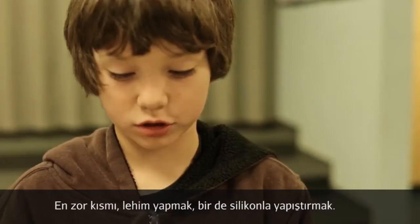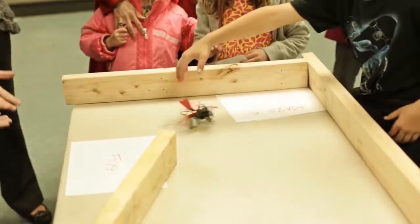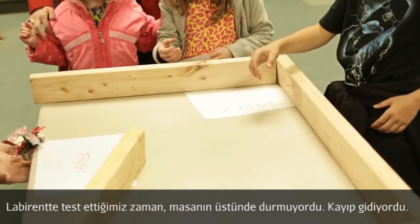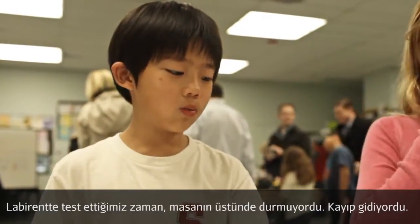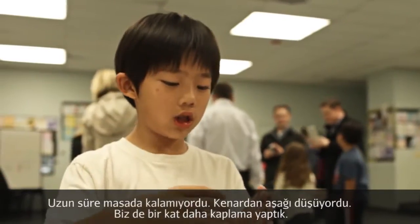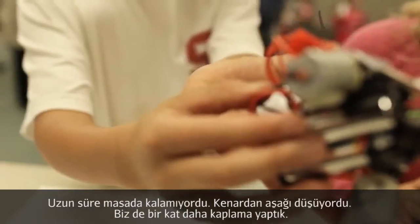The hardest part was technically soldering and hot blowing. When we did a test run for a maze, the table was a little slippery, so the robot wasn't doing its job — it was just sliding across the table. So we had to add another layer of rubber right here.